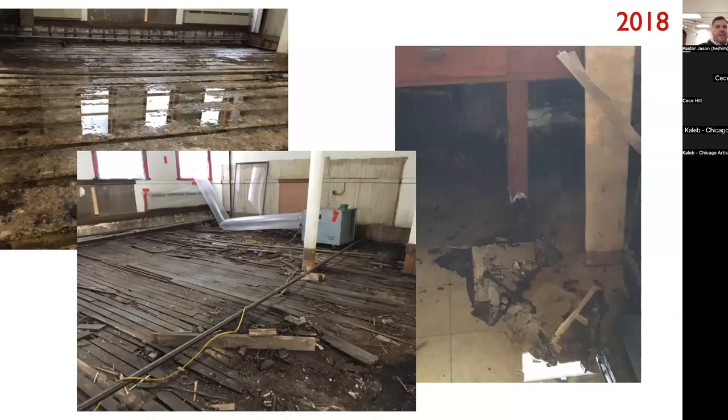This whole journey started back in 2018. As you can see in the pictures on the screen, there used to be a stage here. We had a really bad flood — water came in from the south side of the building, flooded under the stage, and required us to pull up old asbestos tiles, which meant asbestos remediation. We waterproofed the south and west sides of the building.